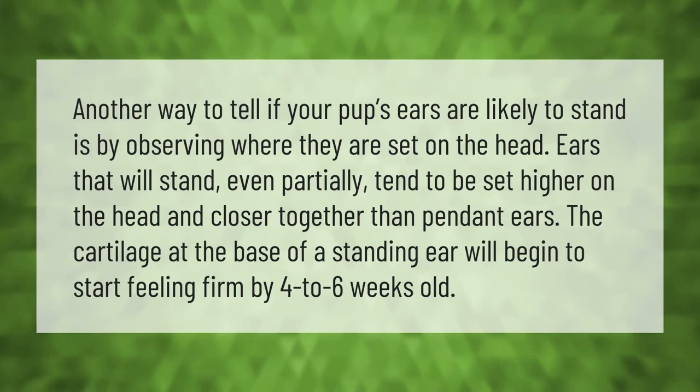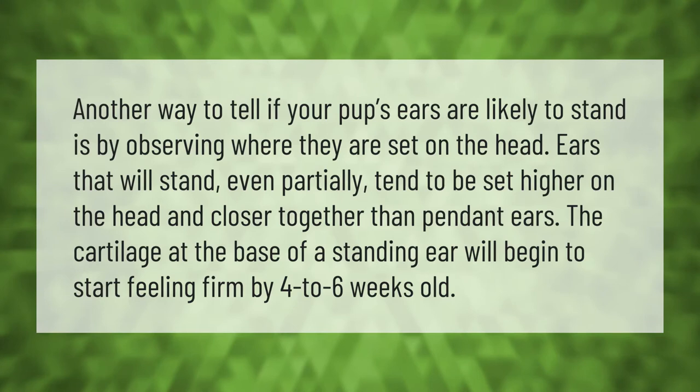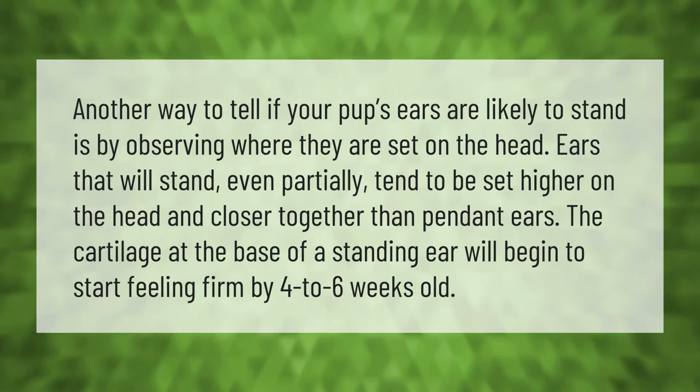Another way to tell if your pup's ears are likely to stand is by observing where they are set on the head. Ears that will stand, even partially, tend to be set higher on the head and closer together than pendant ears. The cartilage at the base of a standing ear will begin to feel firm by four to six weeks old.